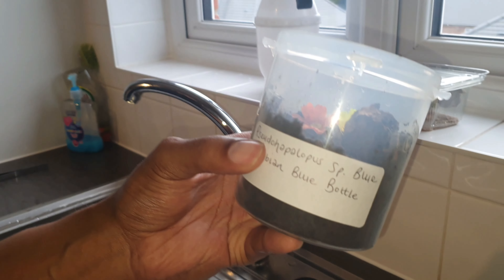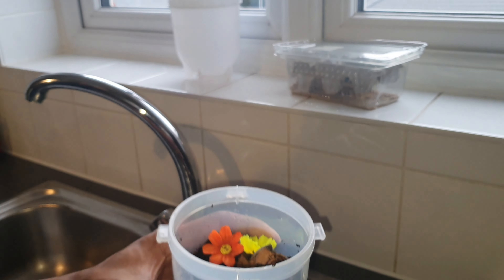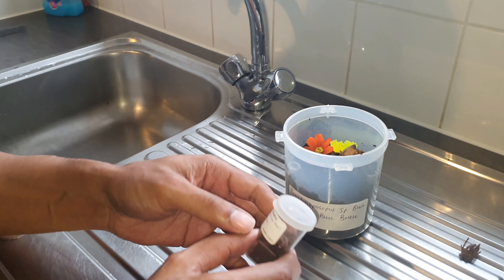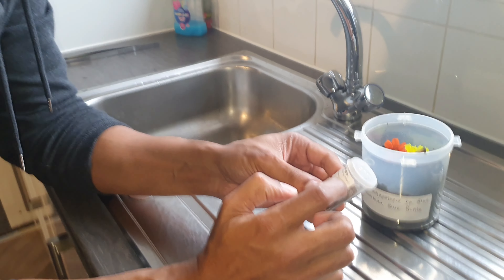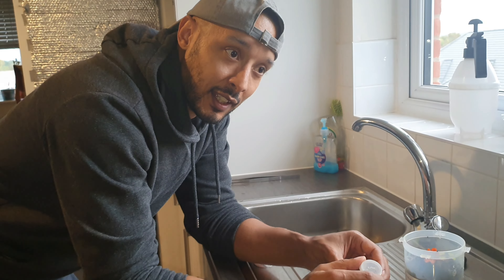The one that's going in here — I cannot say this — is Pseudophilopus Species Blue, the Colombian blue bottle, and I've had this one since, I think it was BTS.